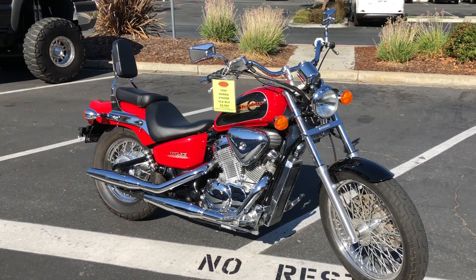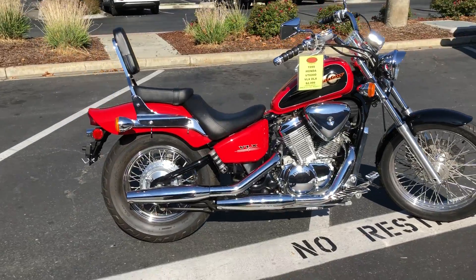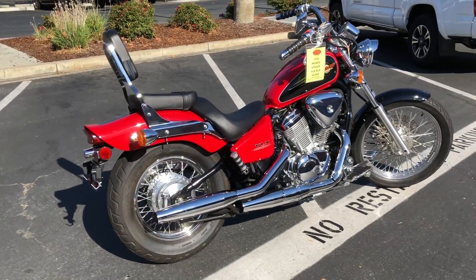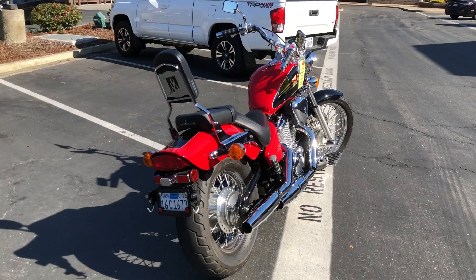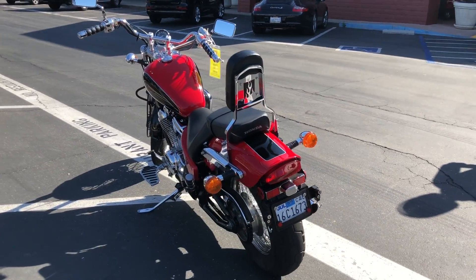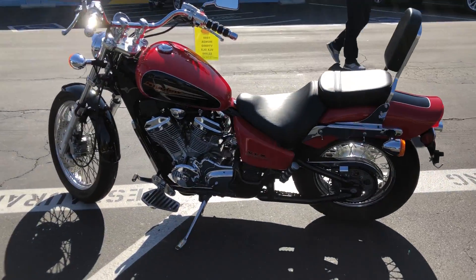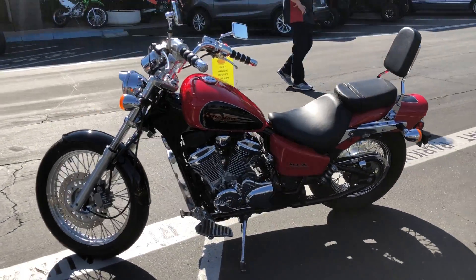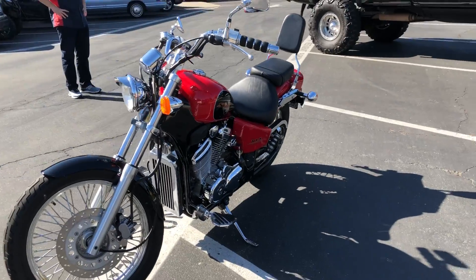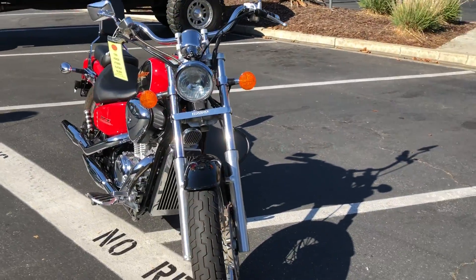It's beautiful — brand new back tire, awesome black and red two-tone. It's equipped with the tall backrest, rider floorboards, runs fantastic. Come by and make your lightweight v-twin cruiser dreams come true for just $2,999.